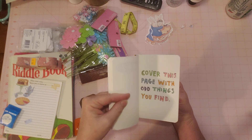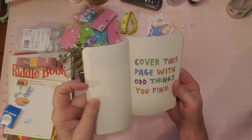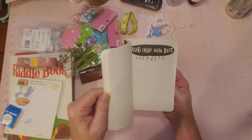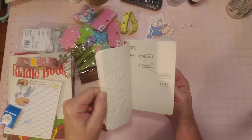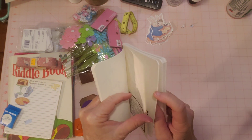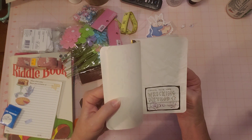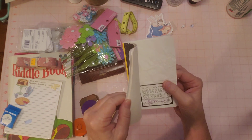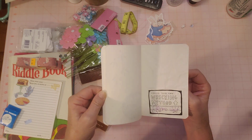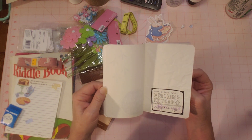I think this is one of the pages that was used here — those words are colored. 'Cover this page with odd things you find.' This page looks like it was wadded up or crunched a little bit. 'Choose your own wrecking method.' And 6-20-14 — wow, this has been around for a while. I didn't see that before. They signed it, but I can't read the name. But 2014!